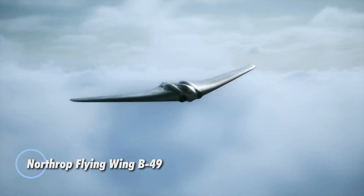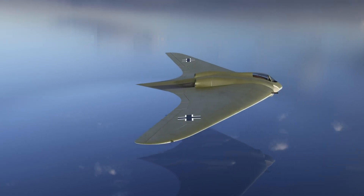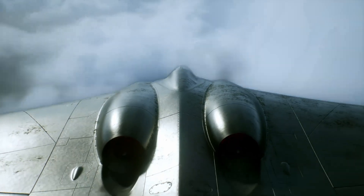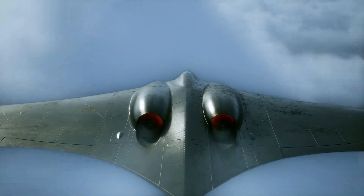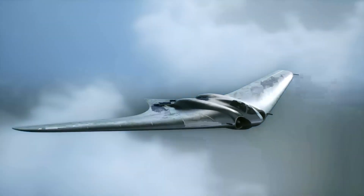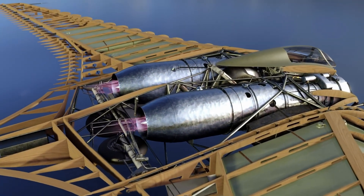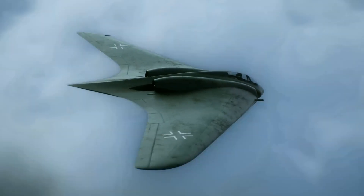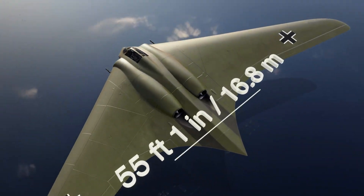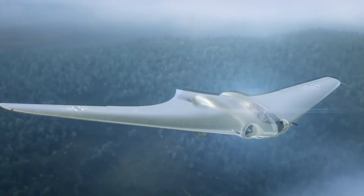The Northrop B-49 Flying Wing was one of the boldest experiments in aviation history — a jet-powered bomber that broke away from conventional aircraft design in dramatic fashion. Emerging in the post-World War II era, this tailless marvel stretched 172 feet from tip to tip and packed eight turbojet engines into its sleek frame. With top speeds approaching 500 mph and high-altitude performance near 50,000 feet, the B-49 was built for long-range missions and cutting-edge aerodynamic efficiency. But the future arrived a bit too early — its radical design created serious flight stability problems, particularly during bombing runs, and one tragic test flight in 1948 ended in disaster when a prototype disintegrated mid-air.